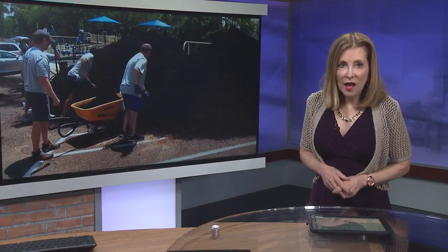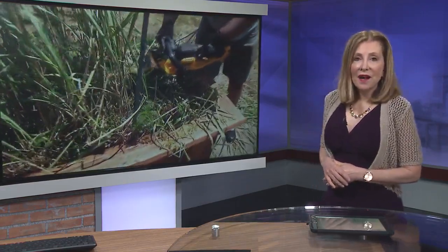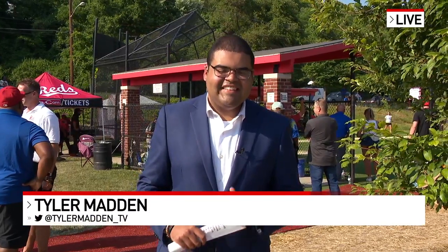An exciting day at the LeBlanc Rec Center in the East End as a brand new infield is unveiled. Volunteers spent most of the afternoon working around the center ahead of the new field's first game. Our Tyler Madden joins us now from the Rec Center. It's along Riverside Drive, bordering the beautiful Ohio River — great location with a lot of activity out there.